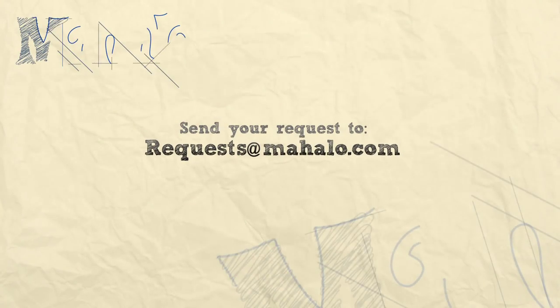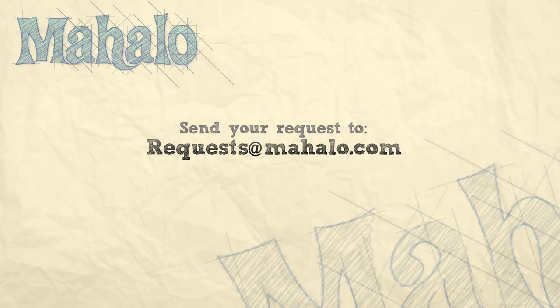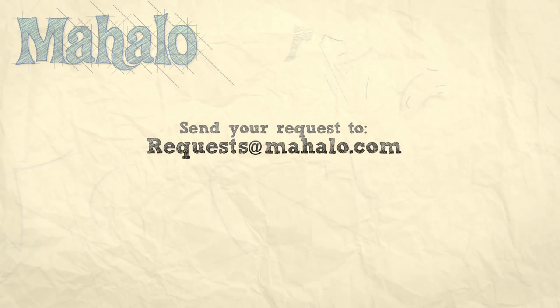Thanks for watching. Be sure to catch our other videos here at Mahalo.com and if you don't see something that you'd like to see, email me at requests@Mahalo.com. And don't forget to subscribe so you can catch all of our other videos we'll be putting out here. See you next time.